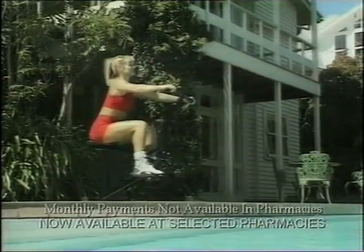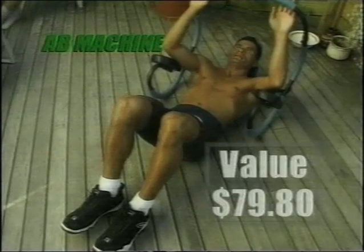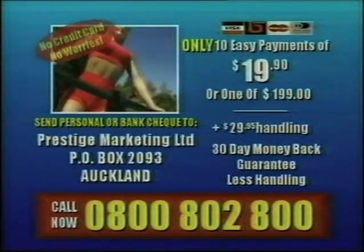Now you can get an Easy Rider for only 10 easy payments of $19.90. You save $100 off the regular price. Plus, if you call in the next 10 minutes, you'll also receive the amazing Ab Machine — save $100 off the Easy Rider.